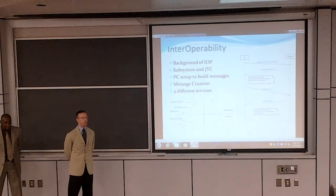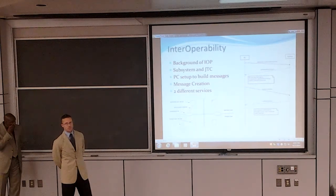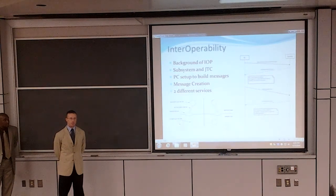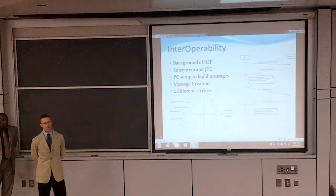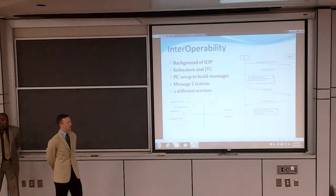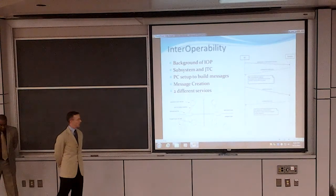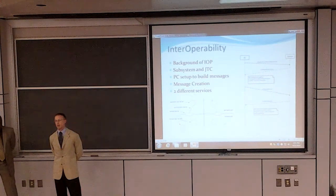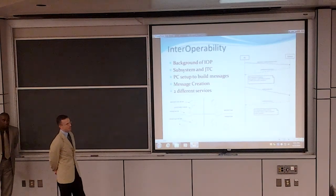A subsystem is any entity that runs JAUS-compliant software — in our case, it is the laptop we use at the competition. JTC stands for Interoperability Test Client, which is the tool for testing how JAUS-compliant our subsystem is. For what type of software we needed in order to compete, we started with a review of all the various JAUS-compliant software available. We chose one called JAUS TSE. We chose this because it has an active support forum, a detailed user guide, and it is free software under the BSD license.